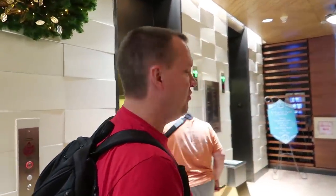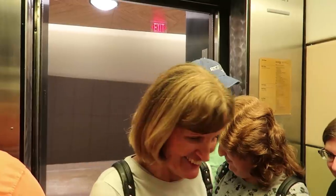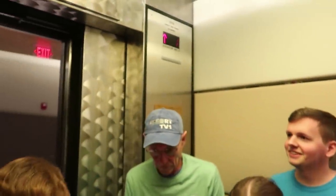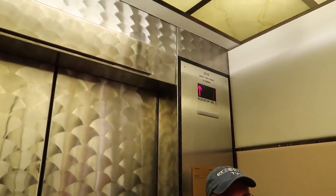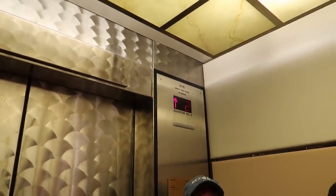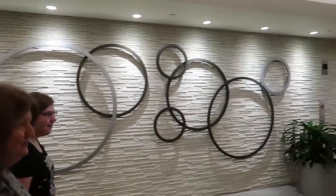We are going up to a concierge room in the Contemporary Resort Tower — 14th floor with the Tobins. The magic band did work because you have to use your magic band to get to the higher floors. Alright, we're going all the way to the 14th floor in what I'd call an awkward elevator.